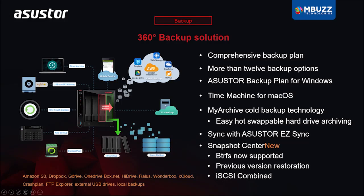ASUSTOR also features solutions for local backups, including but not limited to MyArchive Cold Backups, ASUSTOR Backup Plan for Windows, and Time Machine for macOS.